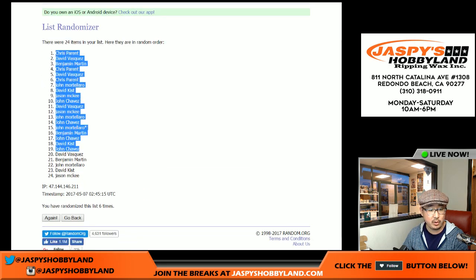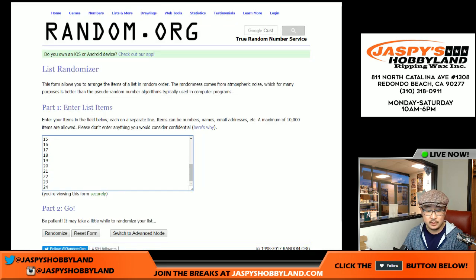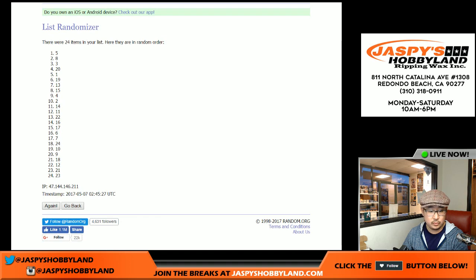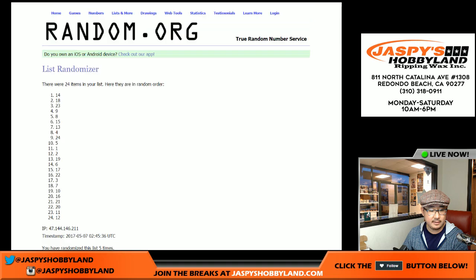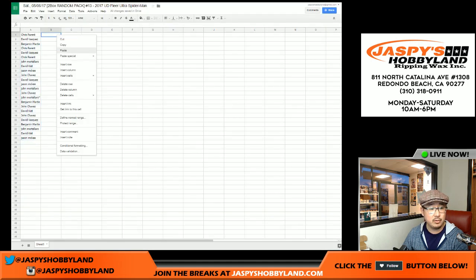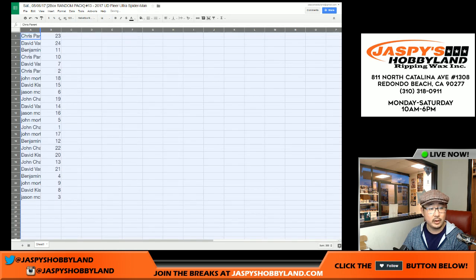Six times for the packs — one, two, three, four, five, and sixth and final time. So 23 all the way down to three. And as you know, we're going to do these in alphabetical order — just helps me stay organized.